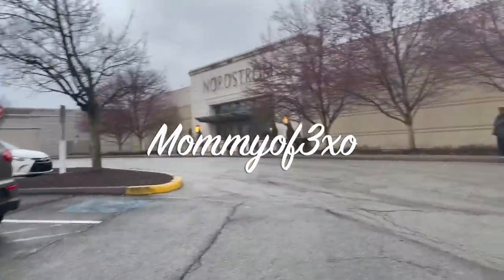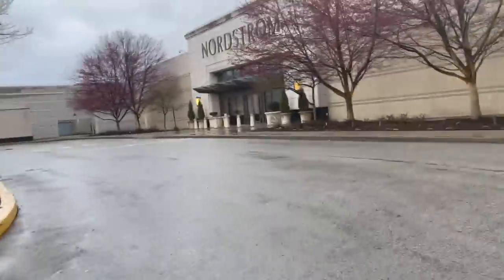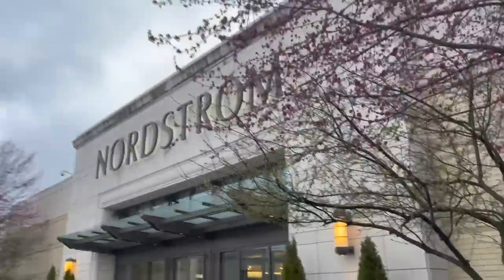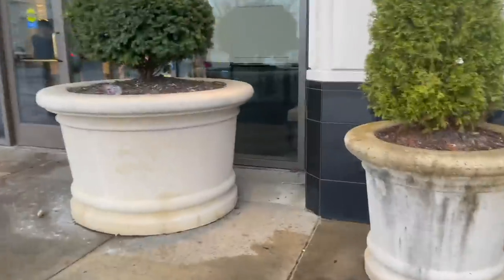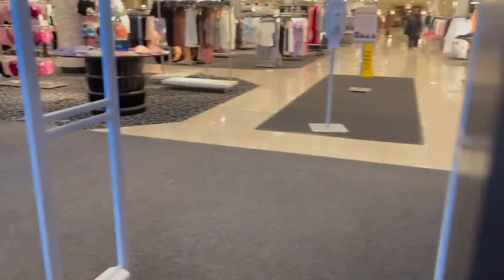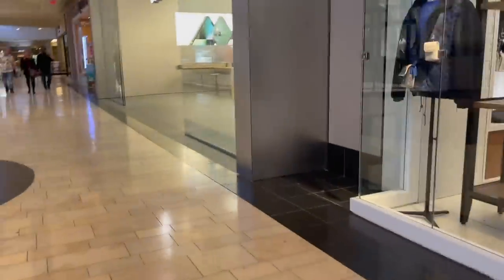Welcome back! We're at the mall shopping for the iPhone SE in Starlight. We always come in through this entrance because it's closer to the Apple Store. Alea is with me — the iPhone SE in Starlight just came out and we're shopping for next month's iPhone giveaway. We're at the Apple Store — this is our second home!